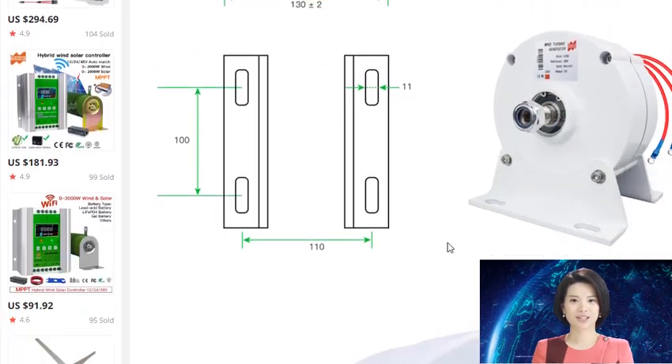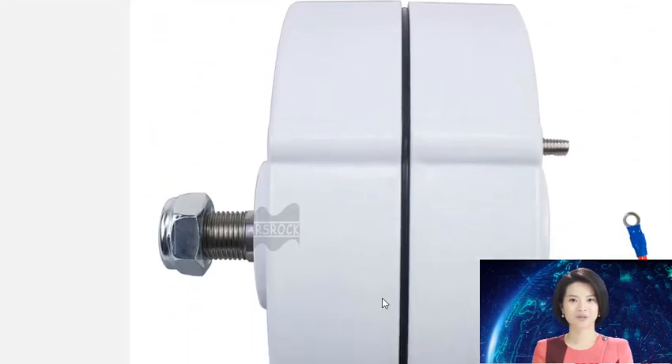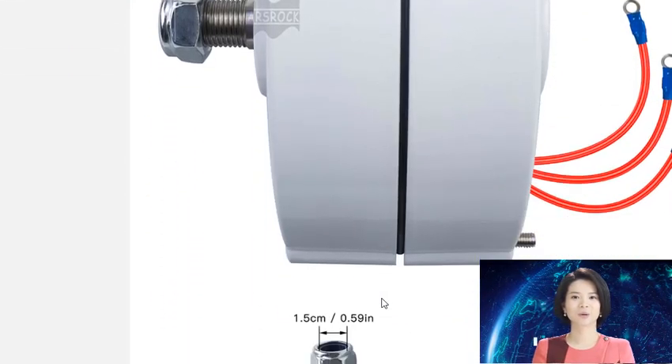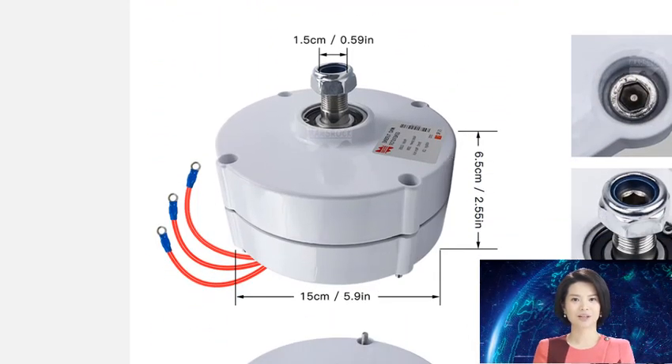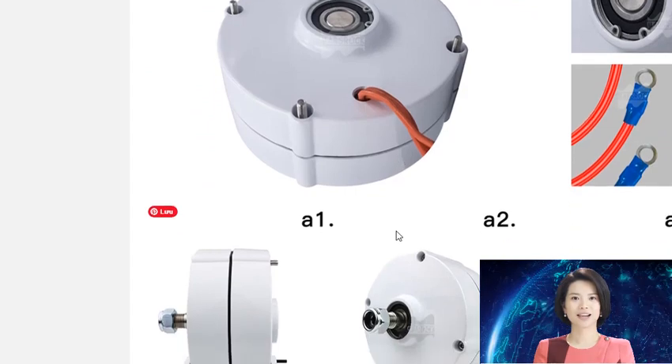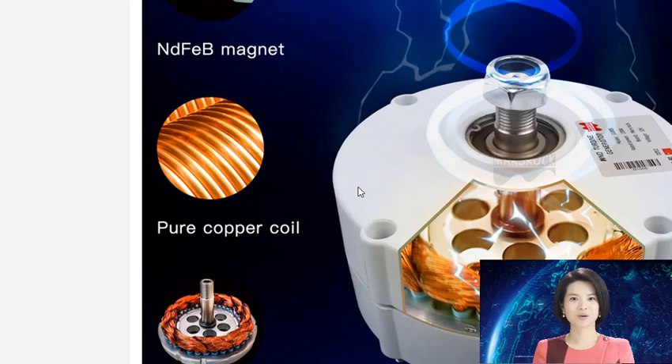Permanent magnet generators have many advantages. Firstly, the quality of the bearing and magnet is high, which can effectively improve the efficiency of electricity generation. Secondly, it is easy to dissipate heat and keep magnetic properties, so that the machine can work stably for a long time.